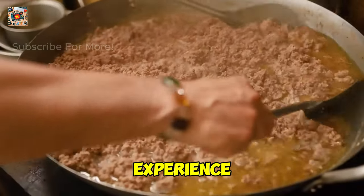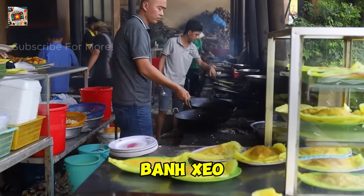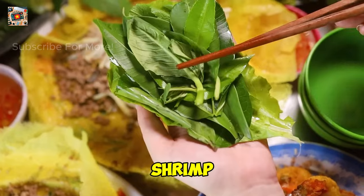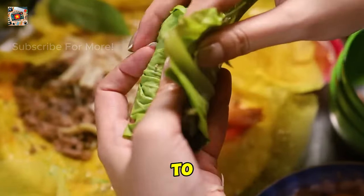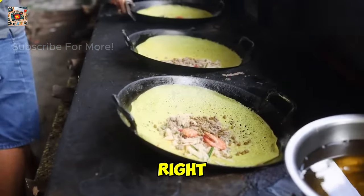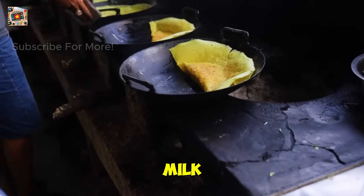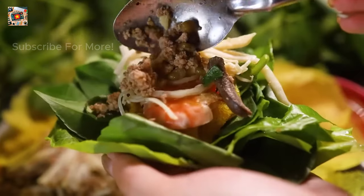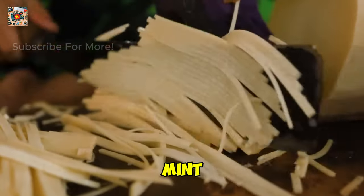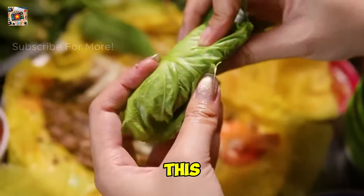No trip to Can Tho is complete without indulging in the local cuisine, and there's no better place to start than with Banh Xeo. These savory Vietnamese pancakes are crispy on the outside and filled with a delicious mix of shrimp, pork, bean sprouts, and green onions. One of the best places to try Banh Xeo is at a small, family-run eatery, where you'll often see the cook preparing the pancakes right in front of you using a large sizzling pan. The secret is in the batter, made from rice flour and coconut milk, giving it a light and crispy texture. To eat Banh Xeo like a local, tear off a piece of the pancake, wrap it in fresh lettuce leaves along with herbs like mint and basil, and dip it in tangy fish sauce. The combination of flavors and textures is simply unforgettable. Don't miss this culinary experience.